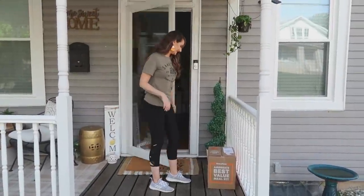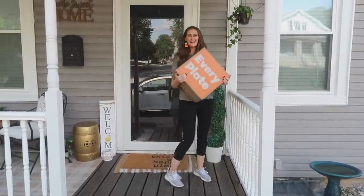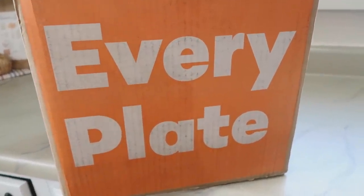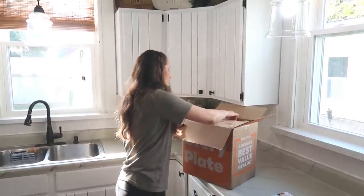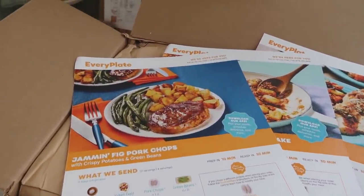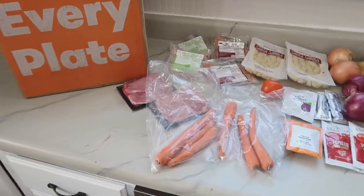Before we get started with this haul and Dollar Tree shopping tour, I want to thank EveryPlate for sponsoring today's video. It's such a busy time of year and it seems to get busier the closer to the holidays we get. With EveryPlate, the stress of meal planning, grocery shopping, and prepping is no more — spend less time deciding what to cook, and get more time enjoying good food with family. Recipes come together in about 30 minutes, which is faster than a trip to the grocery store.